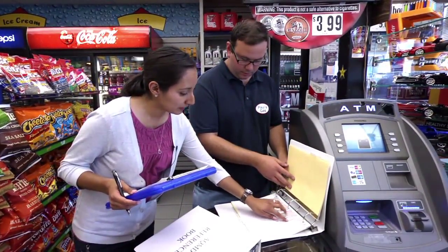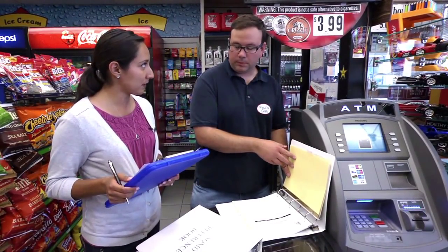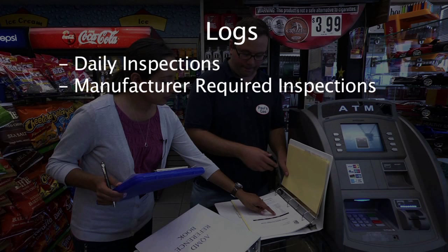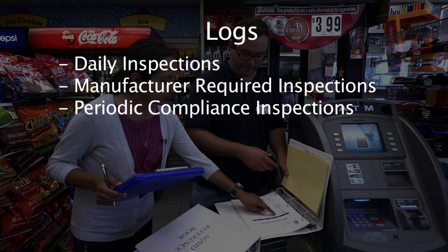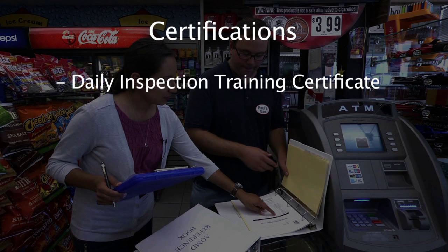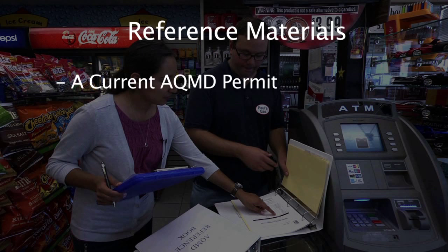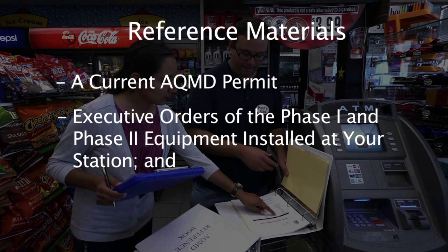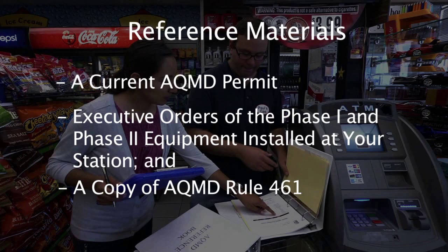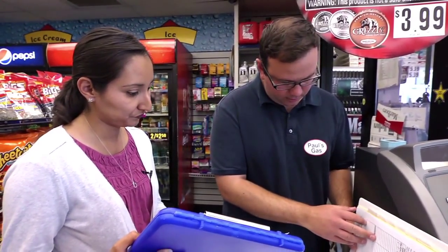The next step will be to review your records. It will make it easier if you keep your documents well organized and readily available. We'll be looking for the following types of logs: daily inspections, manufacturer required inspections, periodic compliance inspections, monthly throughput, ISD alarms, repairs, and vapor recovery test records. The following certifications: daily inspection training certificate and ICC certifications of repair technicians. And the following reference materials: a current AQMD permit, executive orders of the Phase 1 and Phase 2 equipment installed at your station, and a copy of AQMD Rule 461. We'll cross-check ISD alarm data against alarms logged in your maintenance records to see what may have triggered the alarms and actions or repairs you took in response.